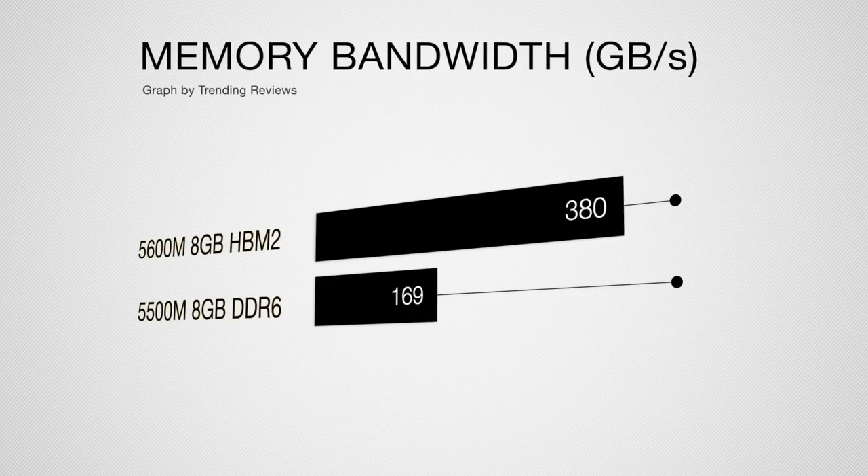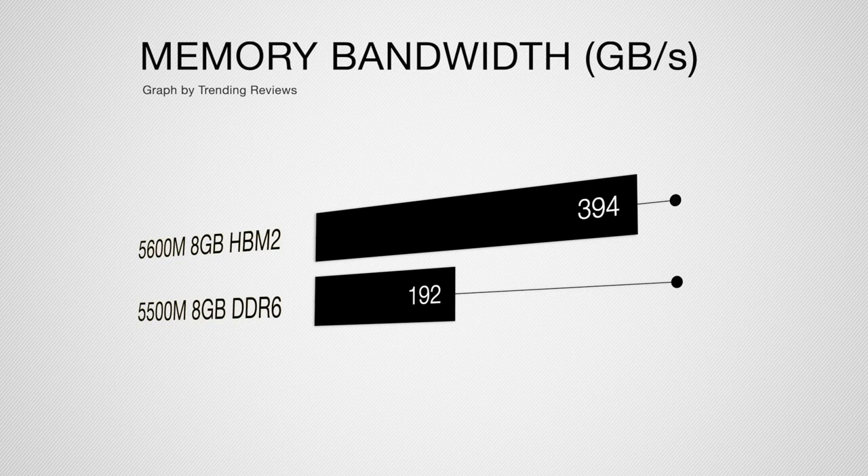If you want something fast for high-end editing, photo applications, the Adobe suite, or performance gaming, you always look at memory bandwidth — rated in gigabytes per second — to see how fast it can draw video power and image quality during processing. Looking at the chart, the HBM2 5600M gets up to 394 GB/s versus 192 GB/s for the mid-range 5500M — both in their 8GB versions. That's just over double the performance, which I think makes the additional cost very worth it.